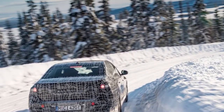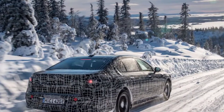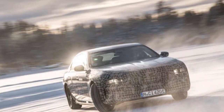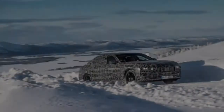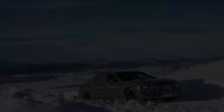BMW will release more information about the i7 soon. As for the standard 7 Series, it will return for a seventh generation with a wider range of drivetrains than ever before. Buyers will reportedly be able to choose from gasoline and diesel-burning engines.